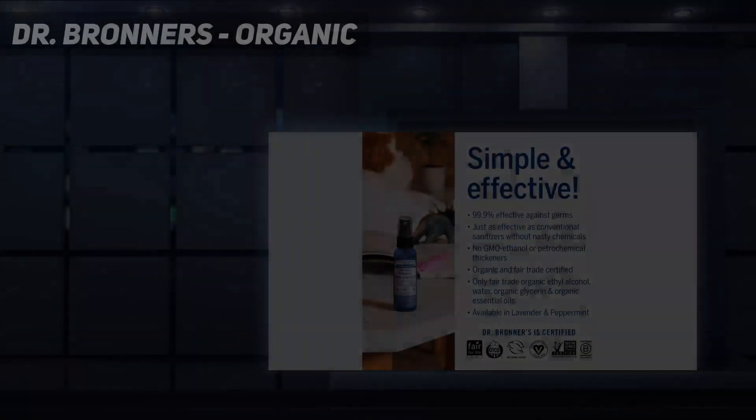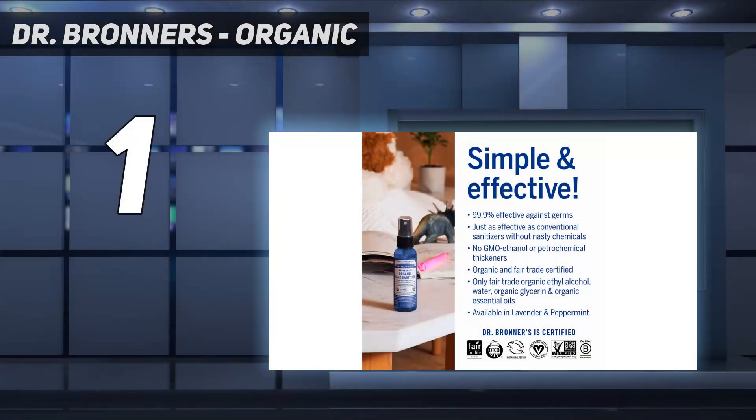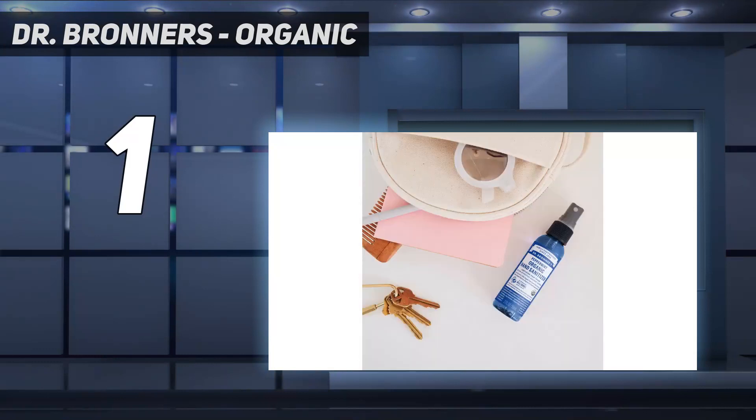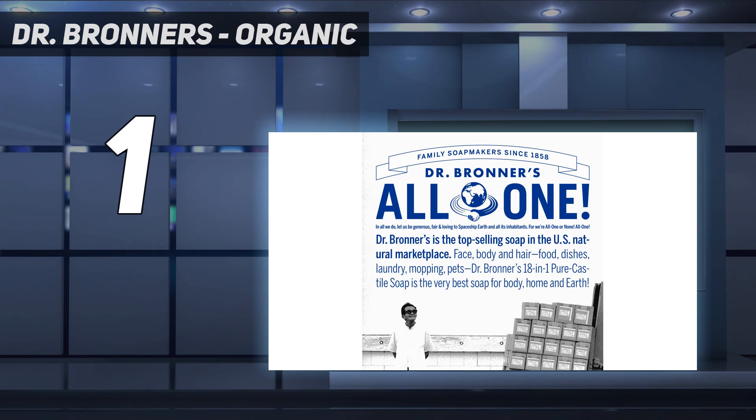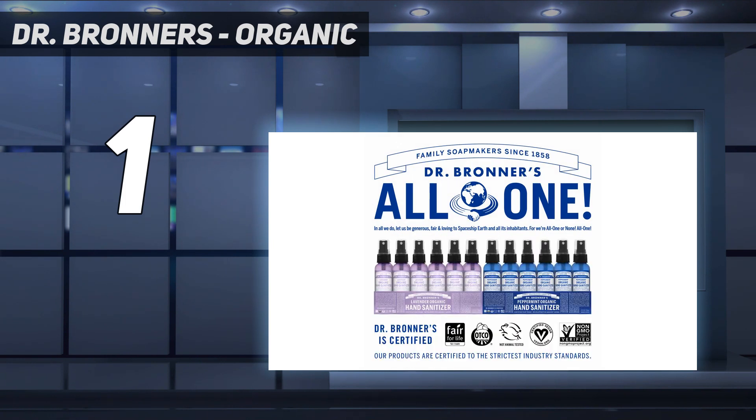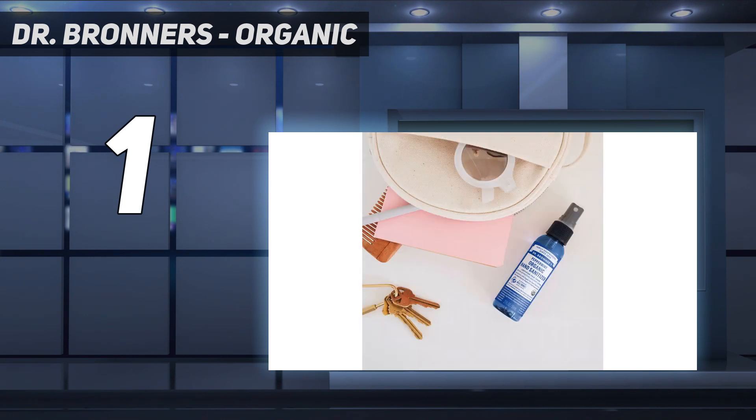And number 1: Dr. Bronner's Organic. The Dr. Bronner's Peppermint Organic Hand Sanitizer is formulated with organic ethyl alcohol that kills bacteria and germs while keeping your hands free of toxins. The personal care product also contains organic glycerin that moisturizes your hands, while the peppermint oil rejuvenates your mind and reduces stress. Reviewers have noticed that the refreshing scent adds a pleasant touch to the multipurpose sanitizer.